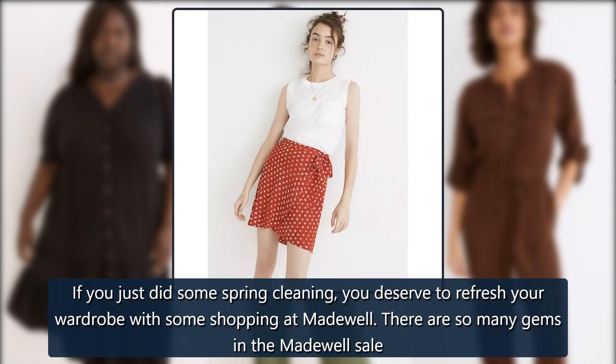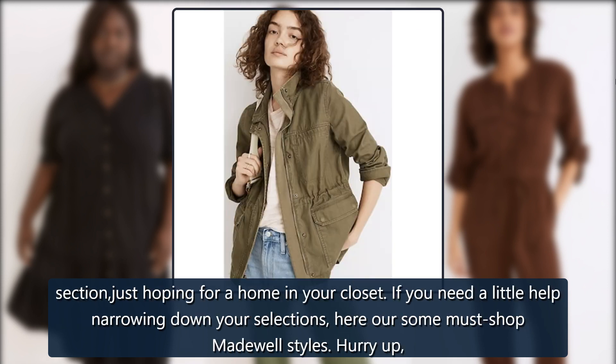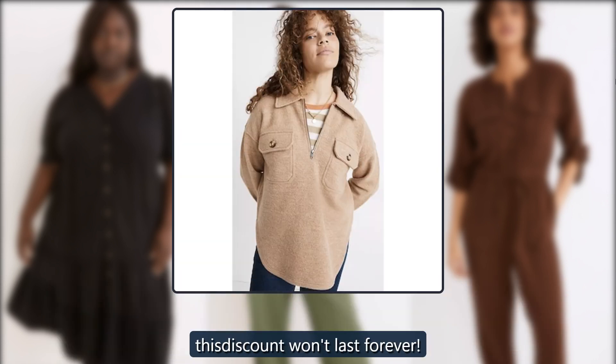If you just did some spring cleaning, you deserve to refresh your wardrobe with some shopping at Madewell. There are so many gems in the Madewell sale section, just hoping for a home in your closet. If you need a little help narrowing down your selections, here are some must-shop Madewell styles. Hurry up — this discount won't last forever.